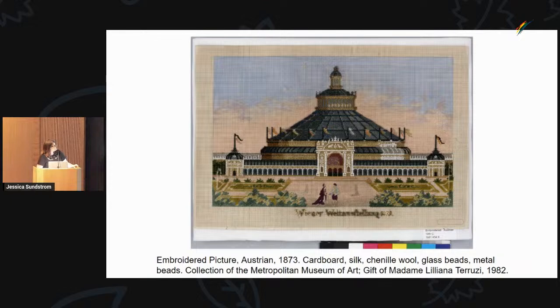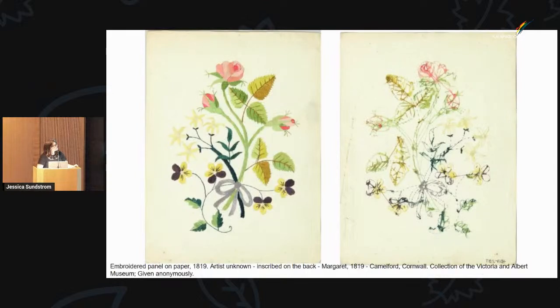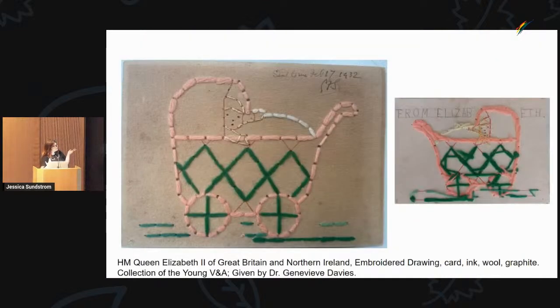Here's an example from the V&A's collection from Vienna — an embroidered panel on paper. On the back it says 'Margaret 1819 Camelford Cornwall.' And here's a fun thing: Queen Elizabeth II, when she was four years old, did what they called paper drawing for her doctor when his wife had a baby.